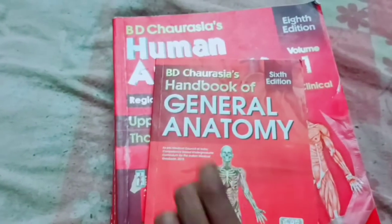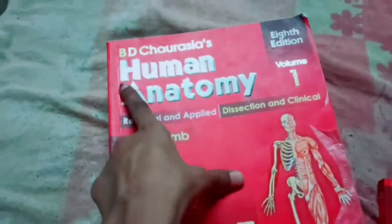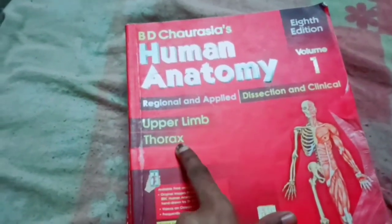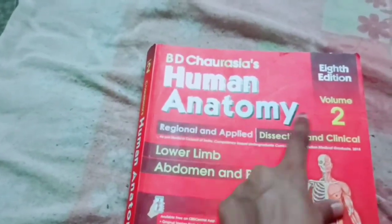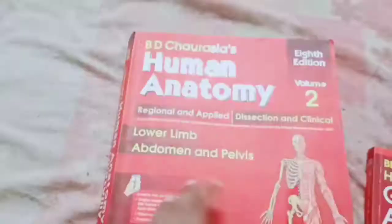Now we look at the books for first year BPT. First we have BD Chaurasia's Handbook of General Anatomy, sixth edition. Then we have BD Chaurasia's Human Anatomy Volume 1, Upper Limb and Thorax, eighth edition. Then we have BD Chaurasia's Human Anatomy Volume 2, Lower Limb, Abdomen and Pelvis.